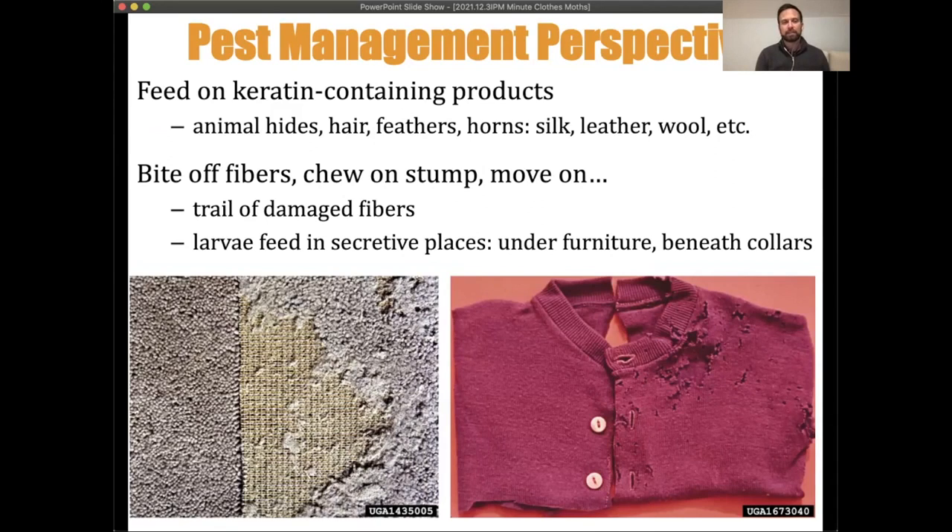Keratin-containing products include animal hides, hairs, feathers, and horns. Items we have indoors like silk, leather, and wool are all animal-based and are target food sources for these critters. In the case of clothing moths, they bite off fibers, chew on the stump, and then move on — leaving a trail of damaged fibers.